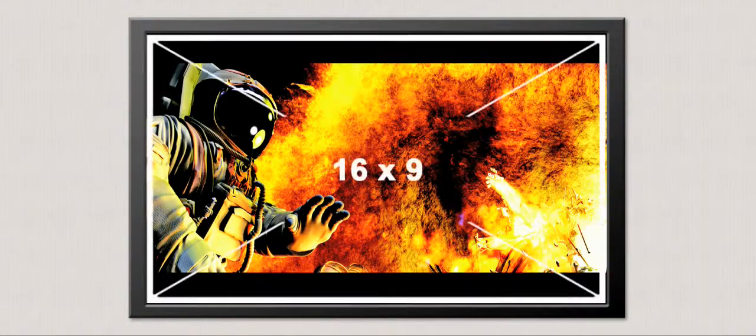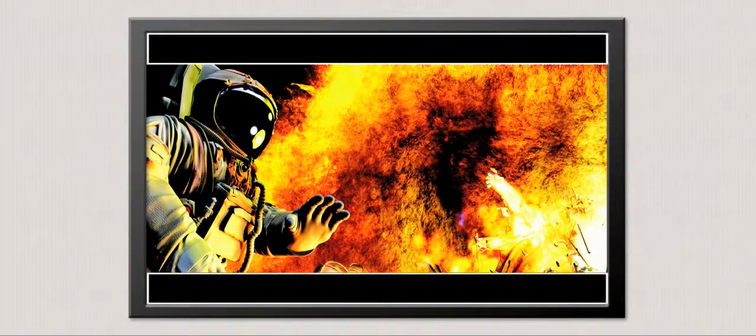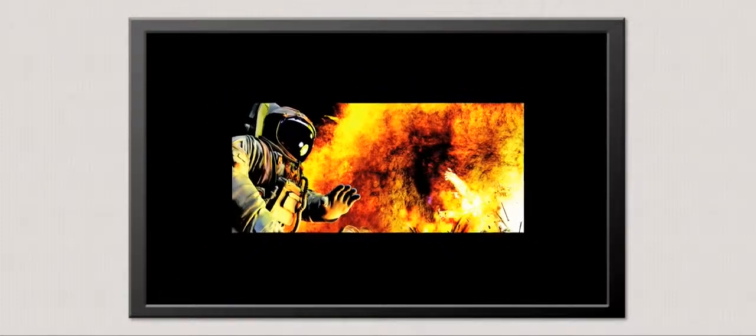Even the 16 by 9 ratio of HDTV displays these films by shrinking them and including black bars above and below the image. Our favorite films are being shown smaller than the evening news.